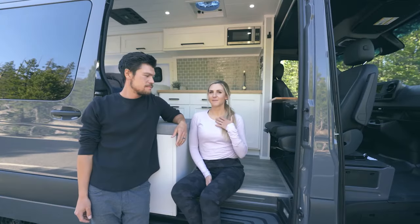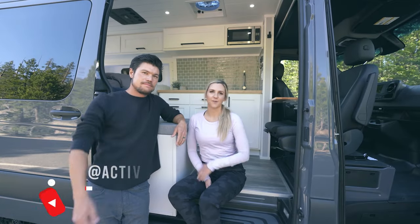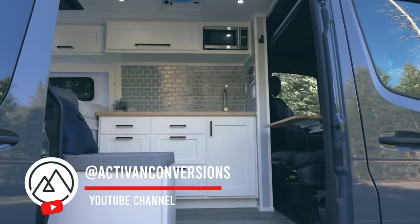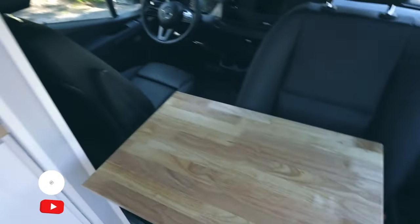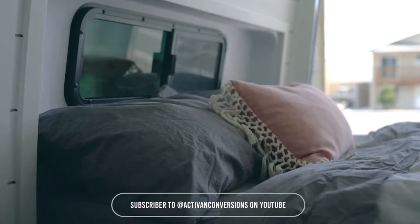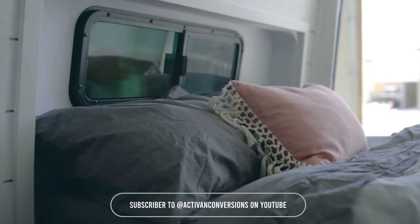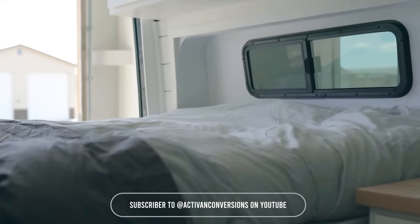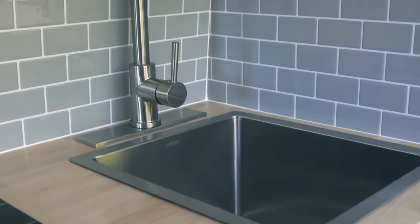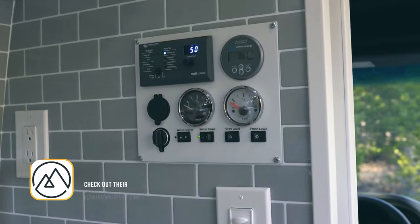My name is Megan and this is my husband Chris, and together we have Activan Conversion. Today we have a Mercedes Sprinter 144 to show you — this is our Newport 144 floor plan. We've gotten a ton of requests to do a 144. It's a lot more compact than the 170; there are pros and cons to both, which we also have another video about. We're really excited to show you this one.